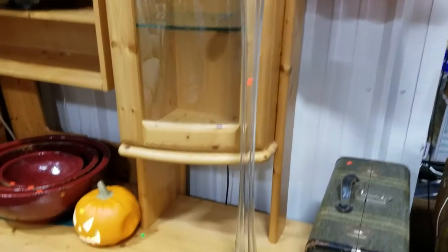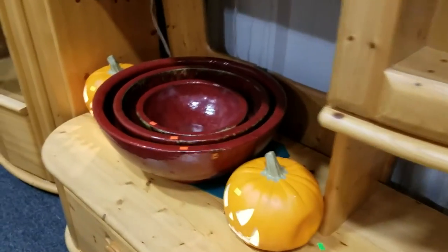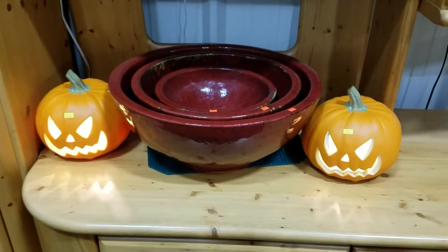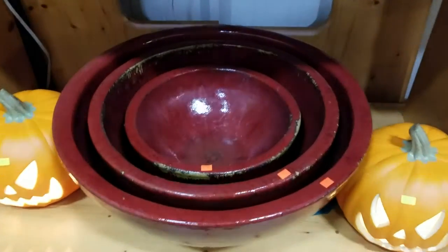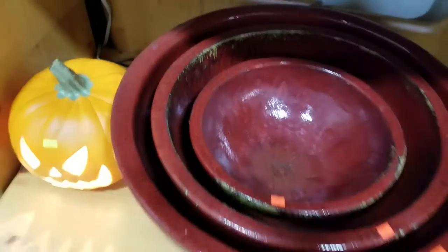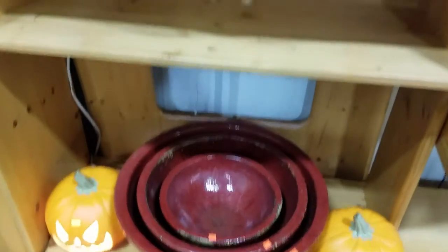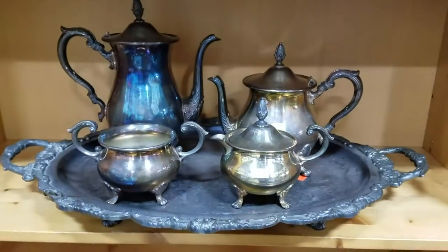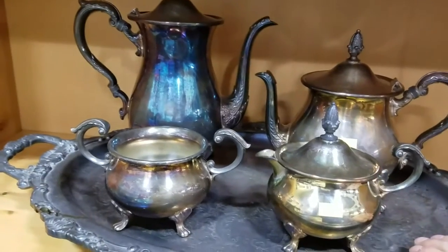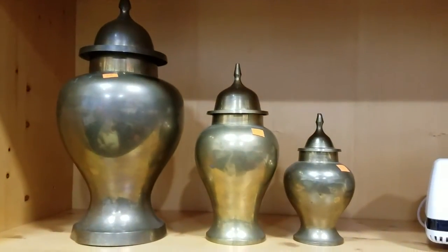Holy crap, that thing is huge! We have some Halloween jack-o'-lanterns — electrified. Some massive mixing bowls, heavy pottery. You can make some serious food in that. Some silver plate tea set with a heavy, heavy tray.